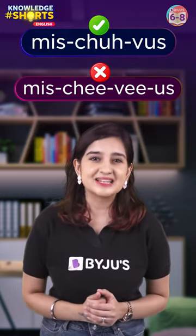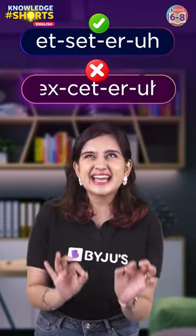Moving on — can you correctly pronounce this word? It's 'etc,' not 'etc.'